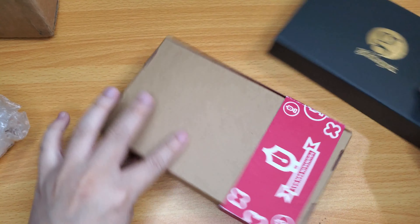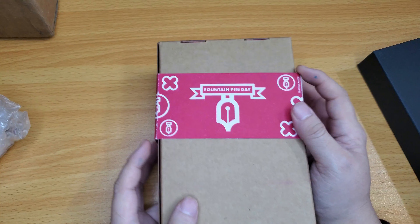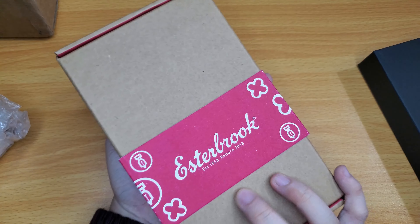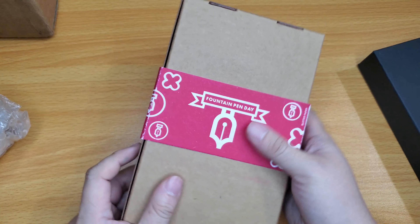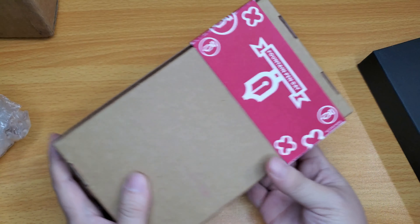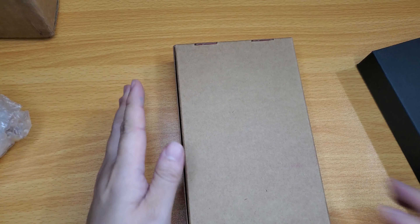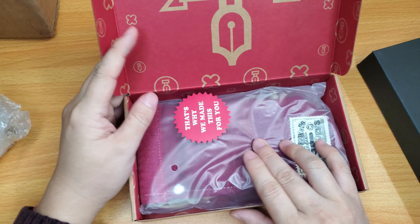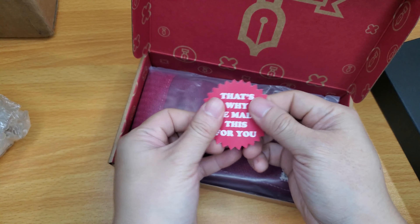Let's open this up first. It says Fountain Pen Day. This is the Estabrook To-Go Cup — the 2023 Fountain Pen Day Special Edition To-Go Cup in magenta. Now, I don't really care for magenta items, but when I saw this on some videos, I decided I wanted it because it's such a lovely magenta red-pink. And it's a special edition. It looks like there's a sticker in there too.